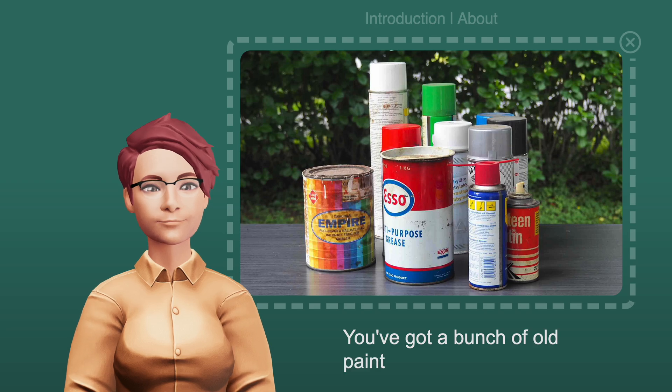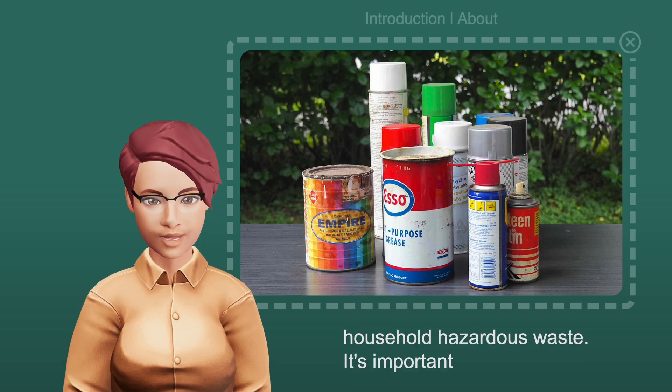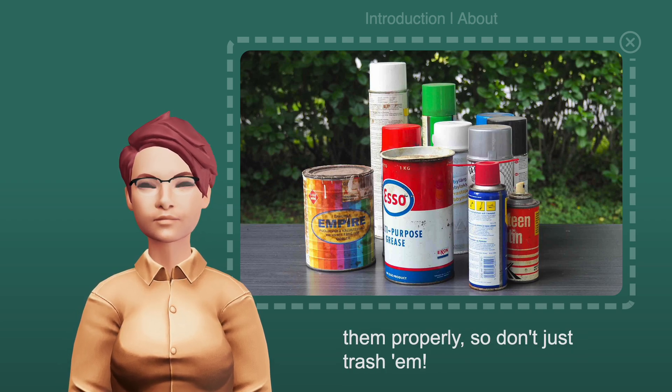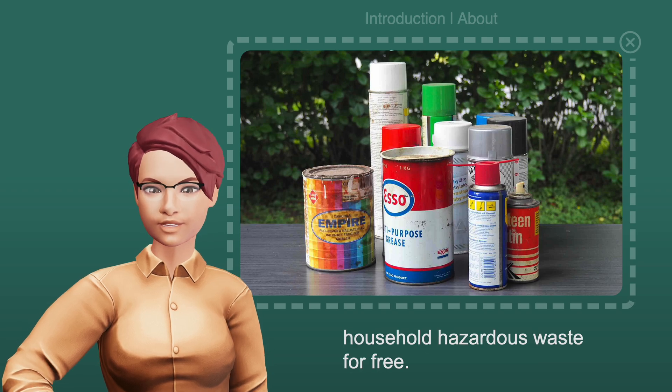You've got a bunch of old paint and aerosol cans. Those are considered household hazardous waste. It's important to dispose of them properly, so don't just trash them. Your nearest recycling center is Karamo. They accept household hazardous waste for free.